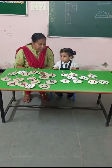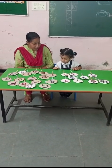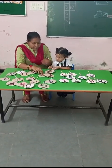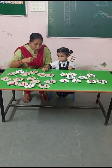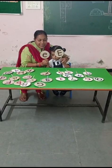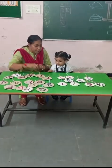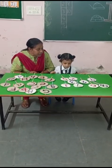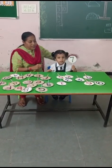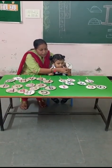Letter E — capital E and small e. Where is capital E, Sarmisha? Capital E and small e. Very good. This is capital E and small e. Now pick up number seven. Where is number seven? This is number seven. Very good.